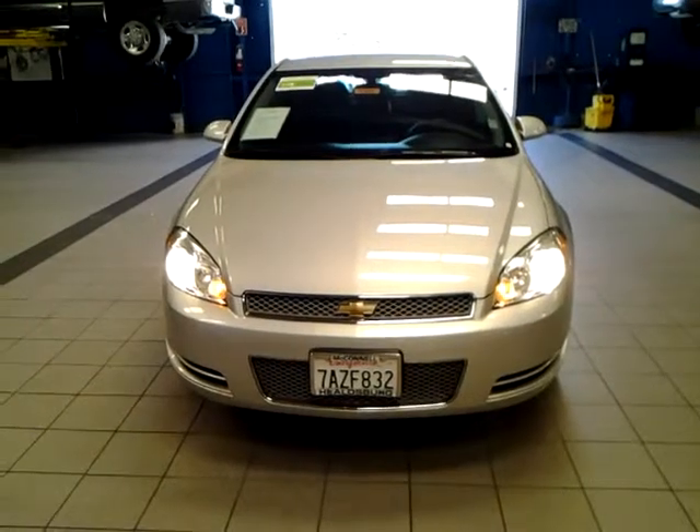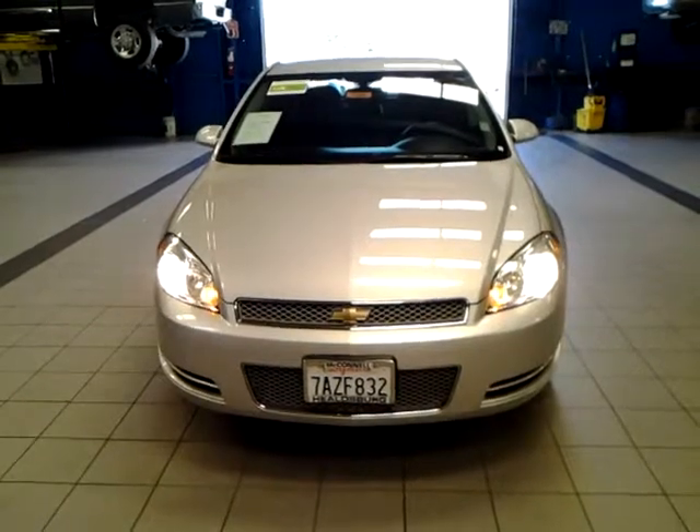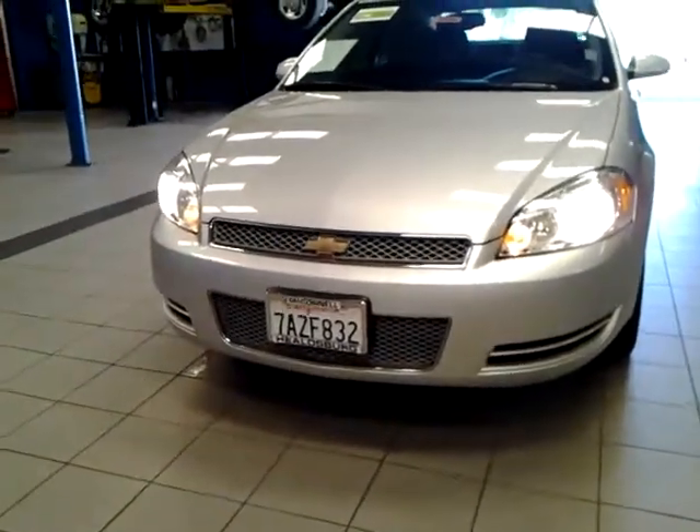Hey Samuel, my name is Roberto Sierra. I'm going to be your sales consultant for your 2013 Chevy Impala. I just wanted to do a quick little walk-around video so you can get a look at the vehicle first hand.